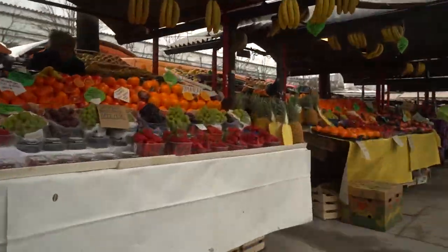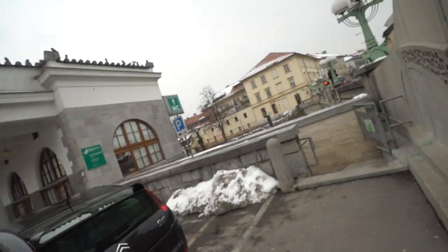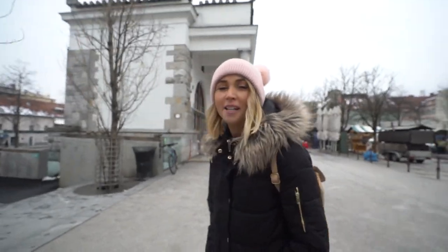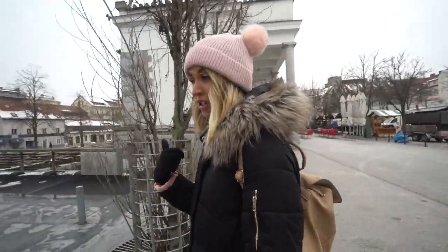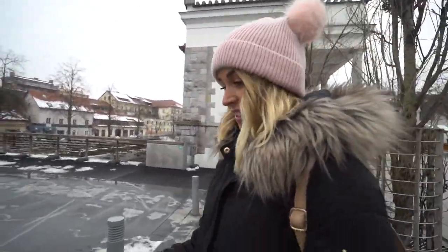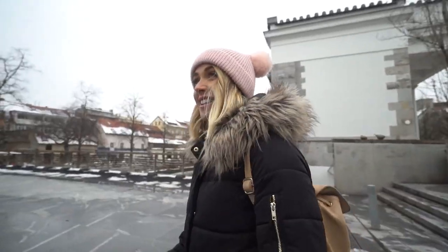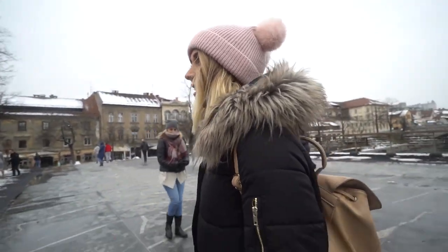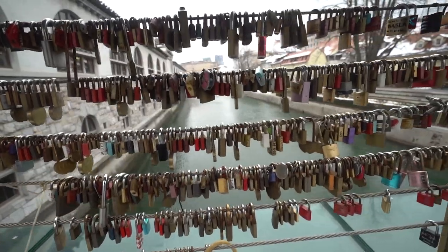This is going to be one of the coolest local markets we've been to because there are actually no tourists here — everyone's just coming to pick up their fresh produce for the week rather than going to supermarkets. Right next to the markets is the famous world-renowned Dragon Bridge from the 1900s. Ljubljana is actually known for its bridges — next to the Dragon Bridge is the Lovelock Bridge, which is adjacent to the Triple Bridge.